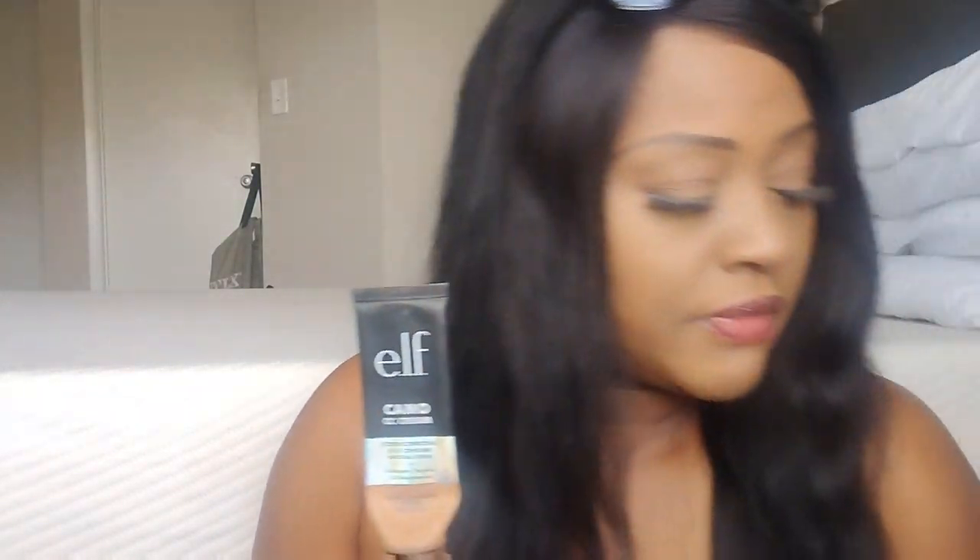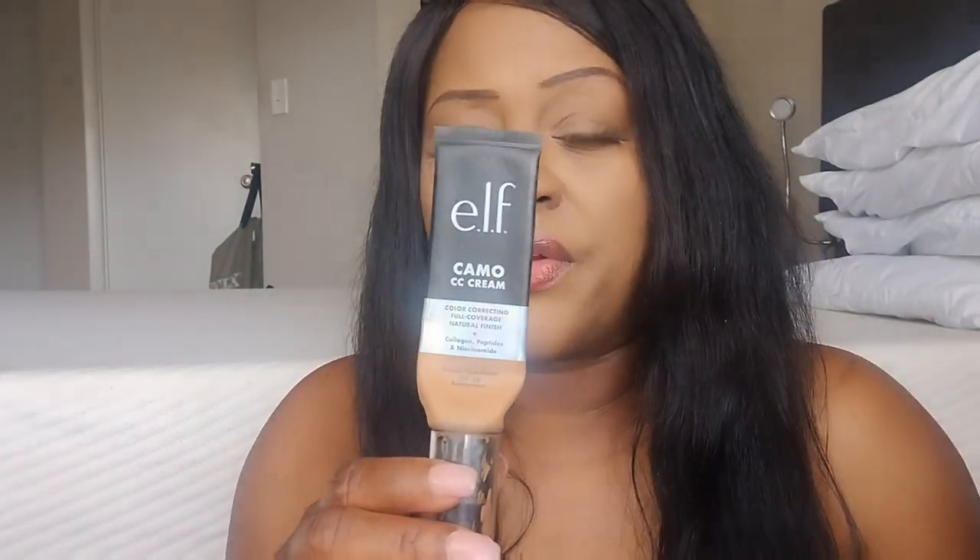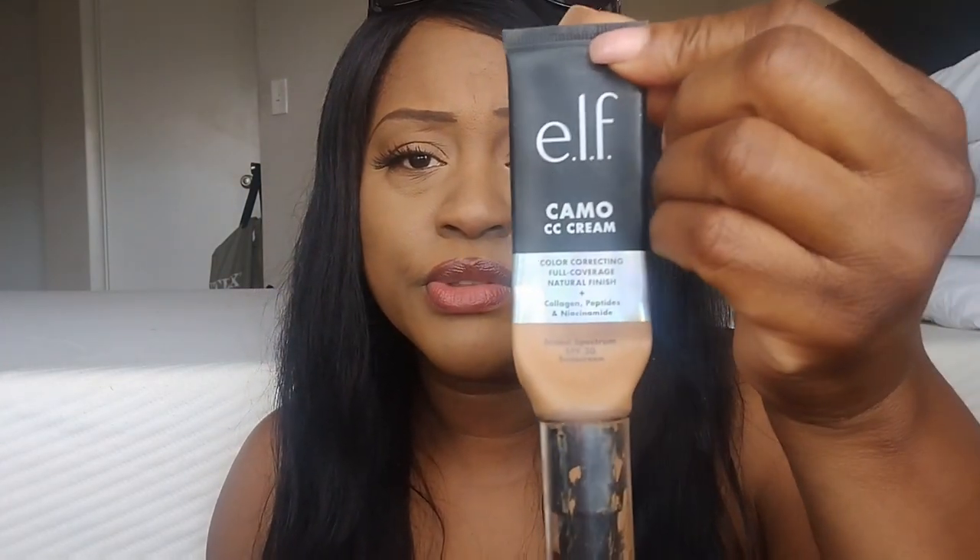I compare it to Rihanna's Fenty Beauty foundation — how it looks on the skin — but Rihanna's makeup lasts way longer. The payoff look and the skin-like look are the same though. Really nice. I also have an elf camo CC cream — also full coverage. This has SPF 30 in it while the other one is SPF 50. I prefer 50, but this product is actually really good. I love this foundation.